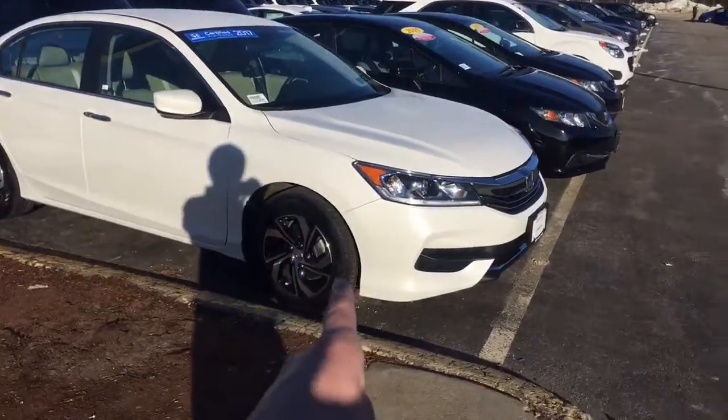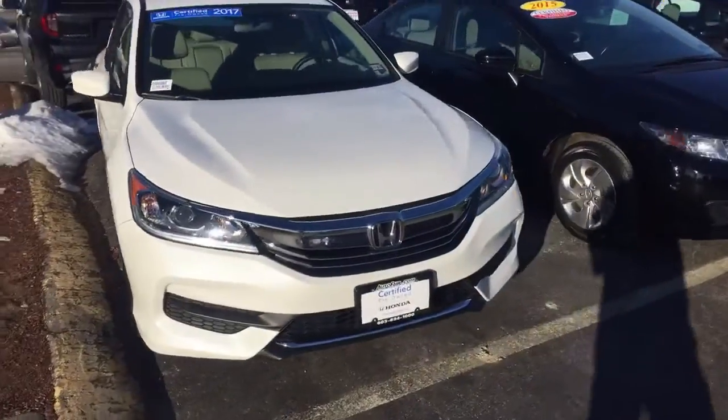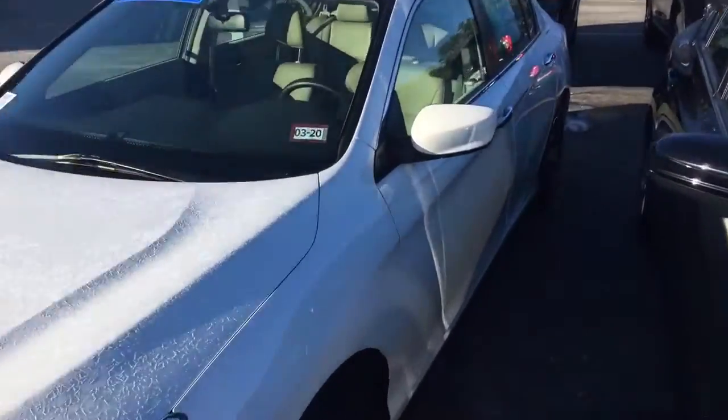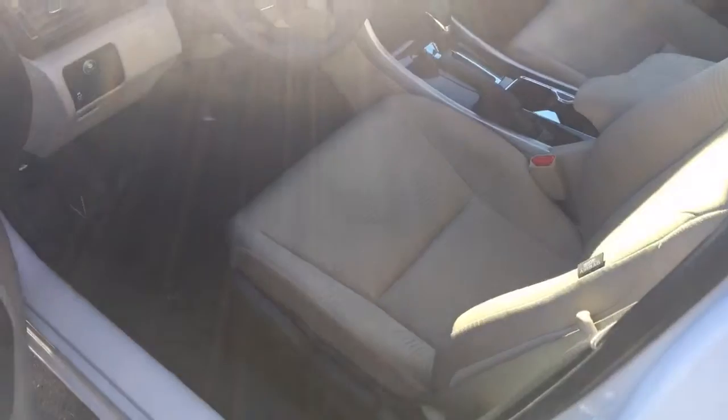A couple of things to mention: as you can see, it comes standard with aluminum rims, daytime running LED lights. This one is white with a tan cloth interior.